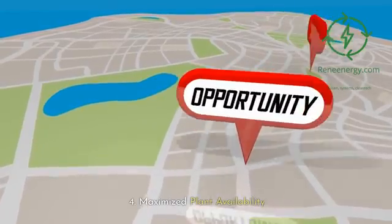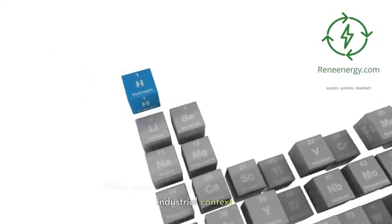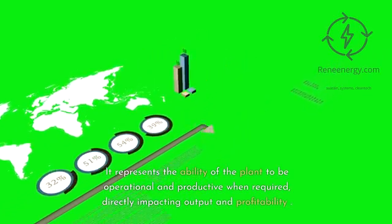Plant availability is a critical metric in the industrial context. It represents the ability of the plant to be operational and productive when required, directly impacting output and profitability.